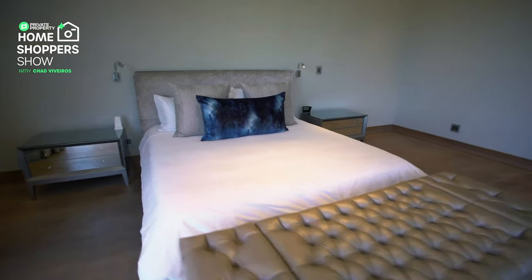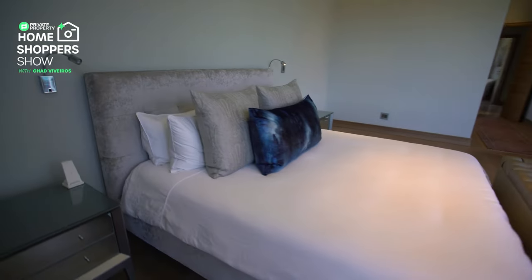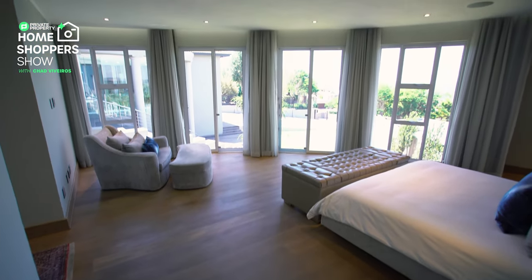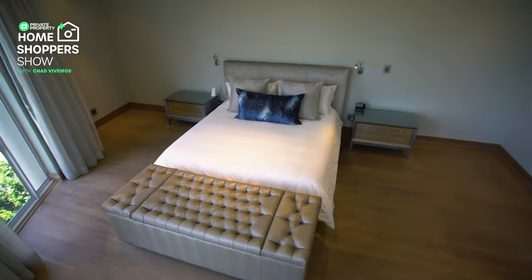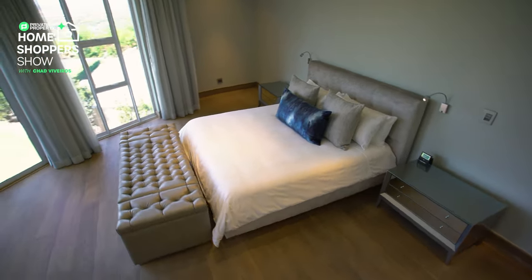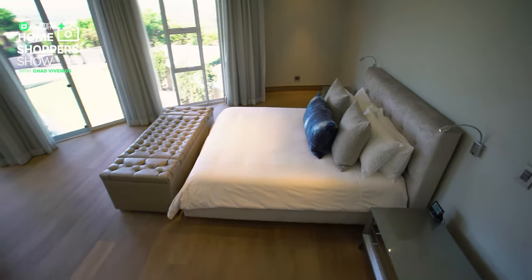I love how this house has been put together. A couple of other features worth mentioning: there's a central vacuum system, heated flooring, and for pet owners — a lot of homes inside estates like this don't have it — but this home is fully walled off so you can keep your pets.